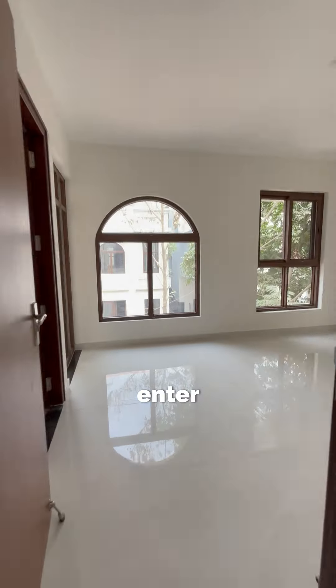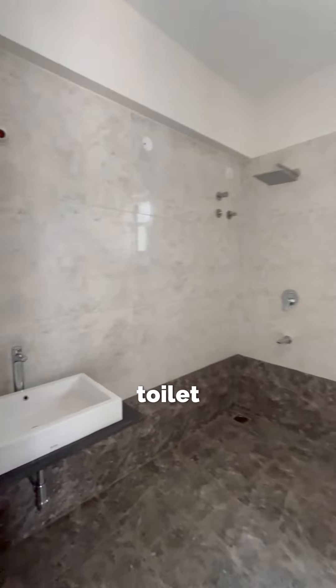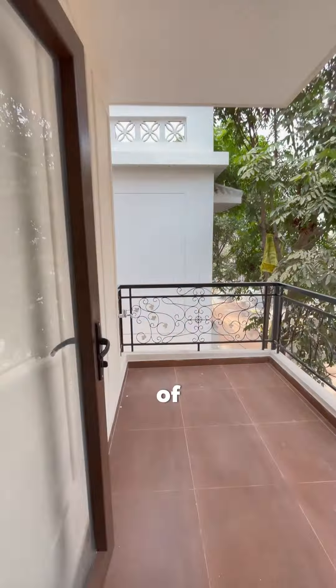As we enter the children's bedroom, it is 14 by 11. It has an attached toilet and a balcony as well, each measuring 6 by 8.